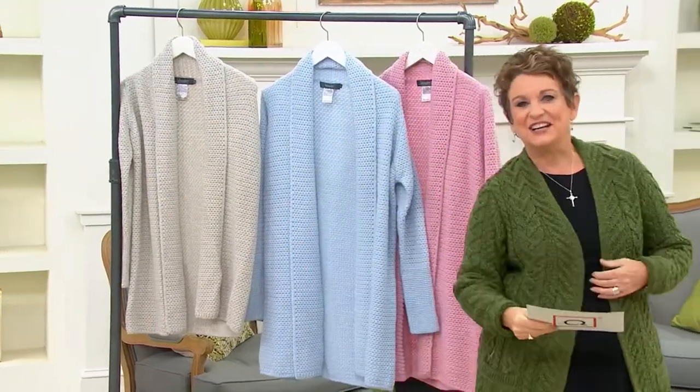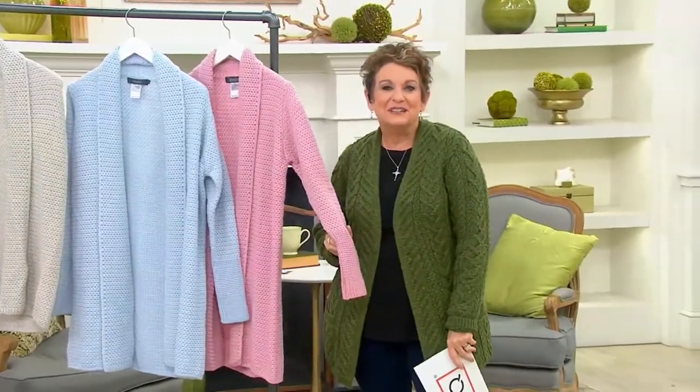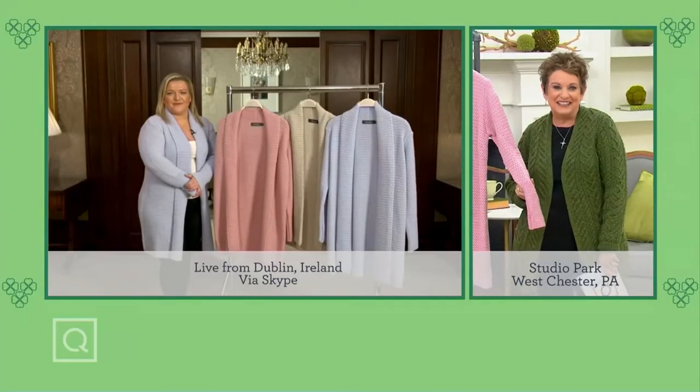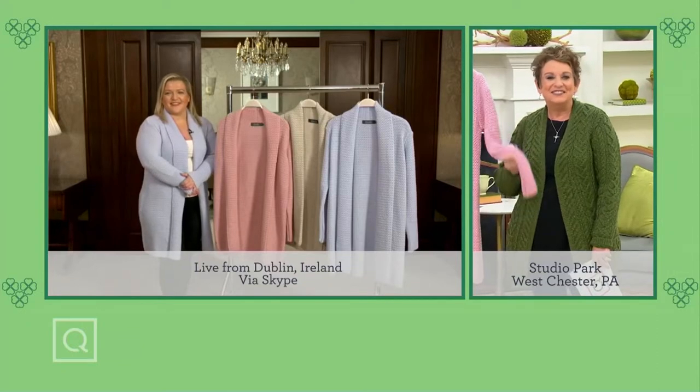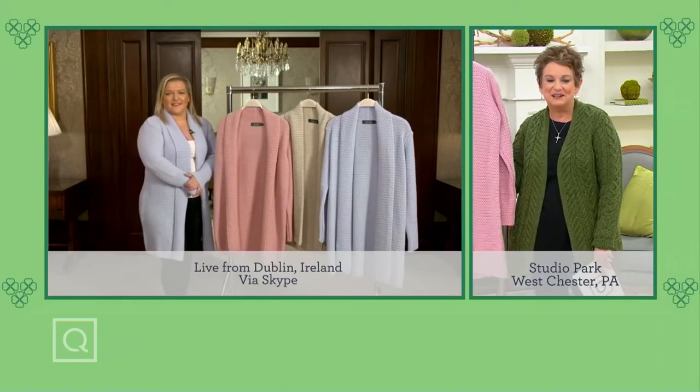Nessa McKenna is joining us. Nessa, welcome into QVC. We're bringing you the beauty of really high fashion knitwear right now. It's so lovely to have our pink during our Rose of Tralee Irish special. Welcome in.